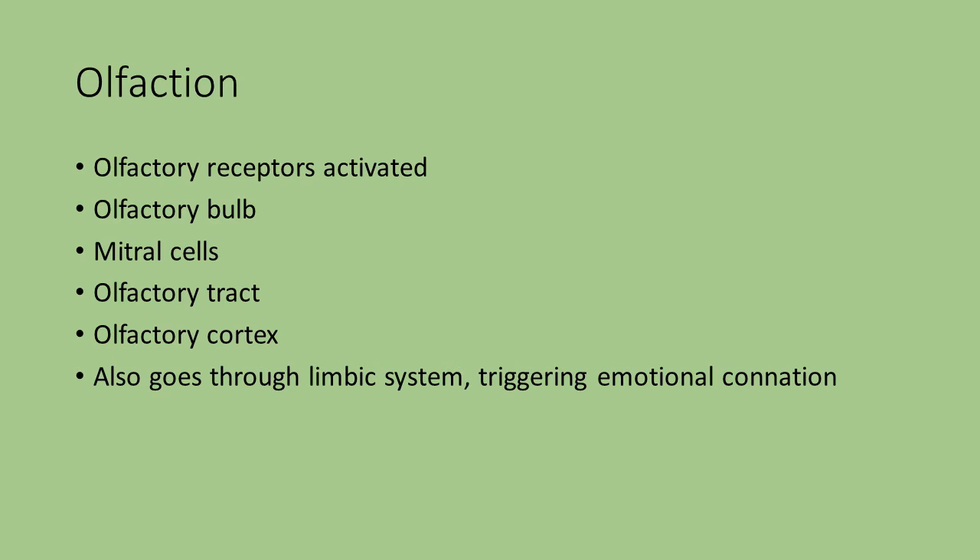The pathway is: olfactory receptors being activated, then the olfactory bulb, then the mitral cells, then the olfactory tract to the olfactory cortex. It is going to go through the limbic system, which is associated with emotions. That is why you tend to have some type of emotional connotation with smells — either good or bad.